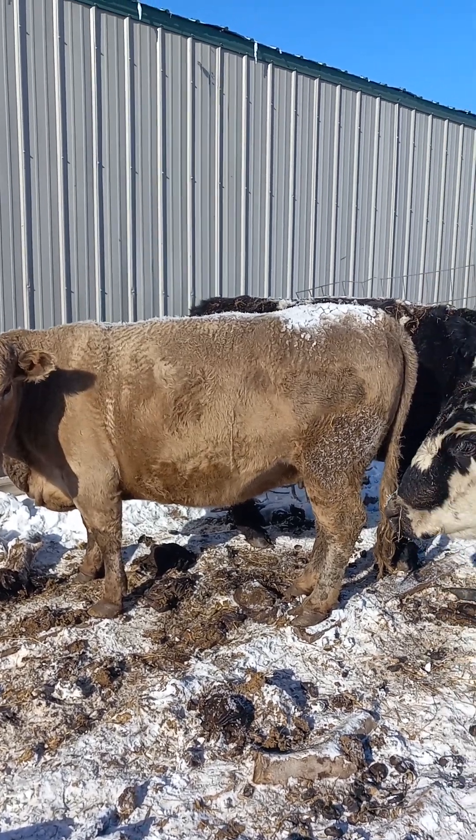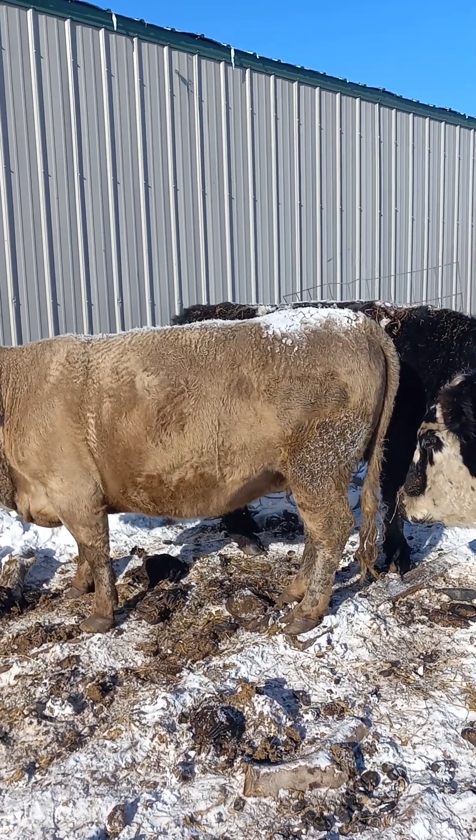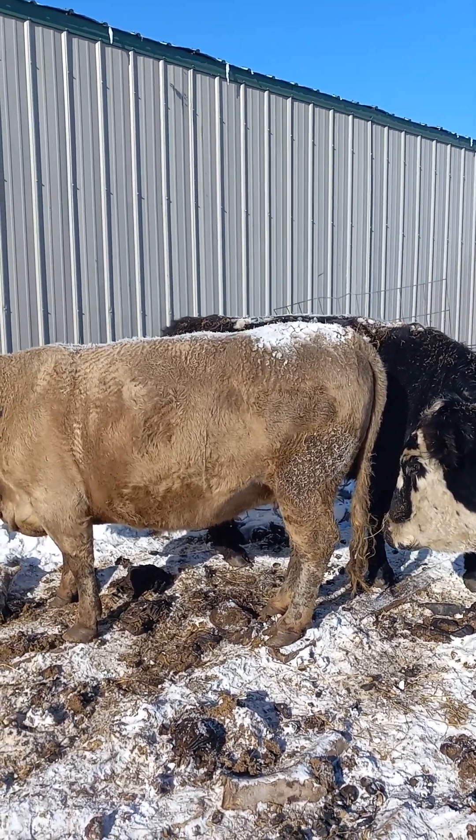Even that old white cow — you'd think the black would probably be warmer than the white, but even that white cow's got snow melting off her back. That is pretty awesome.